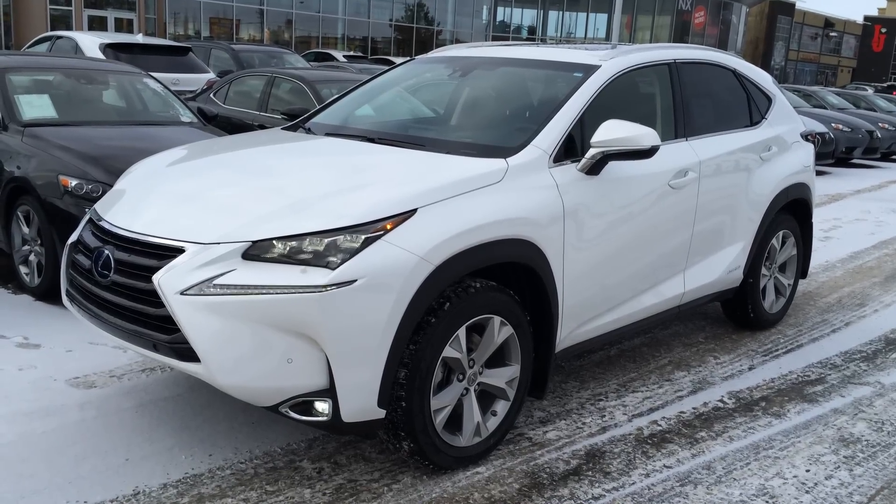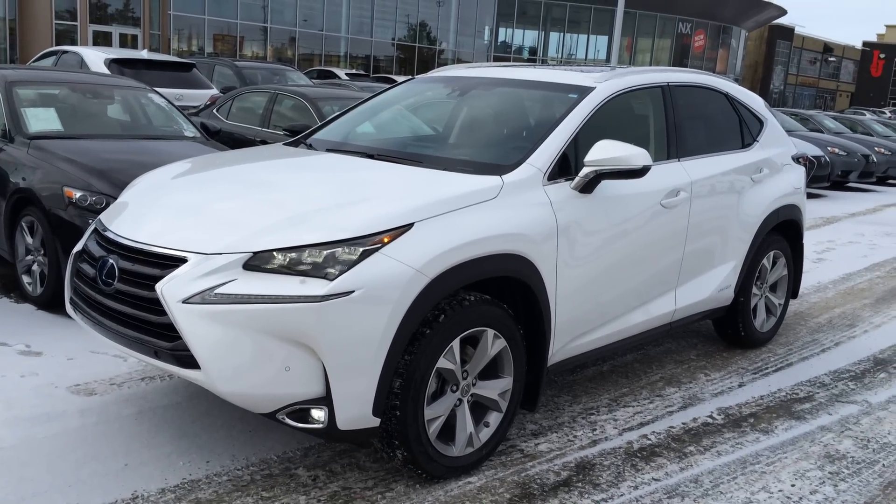Hey everybody, welcome to Lexus of Edmonton. We are located on 111th Ave and 170th Street in Edmonton, Alberta, Canada.